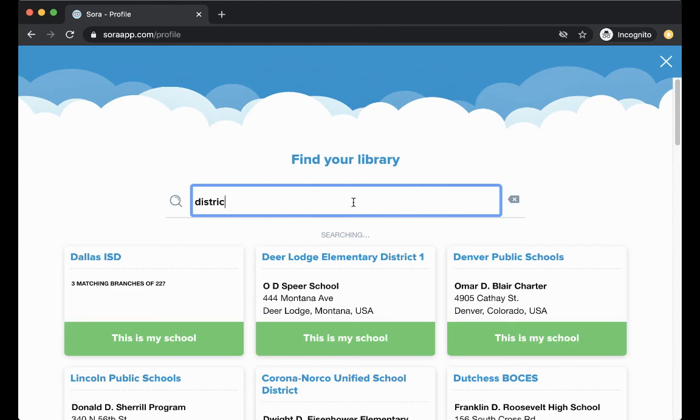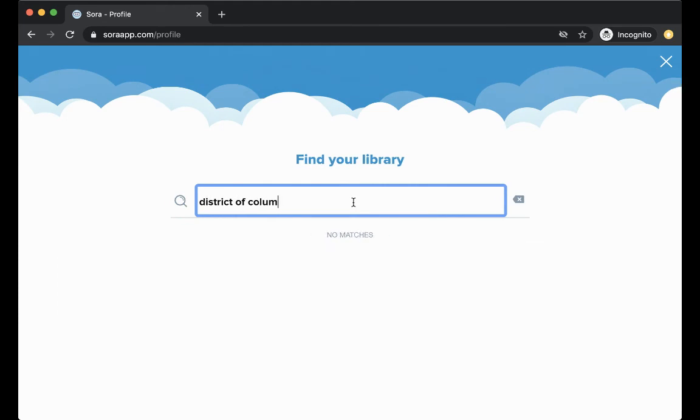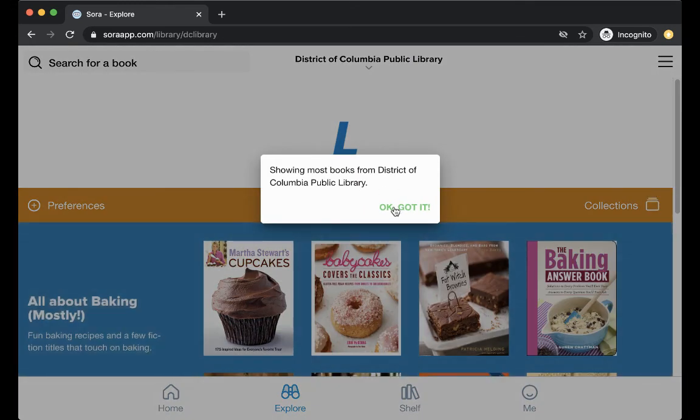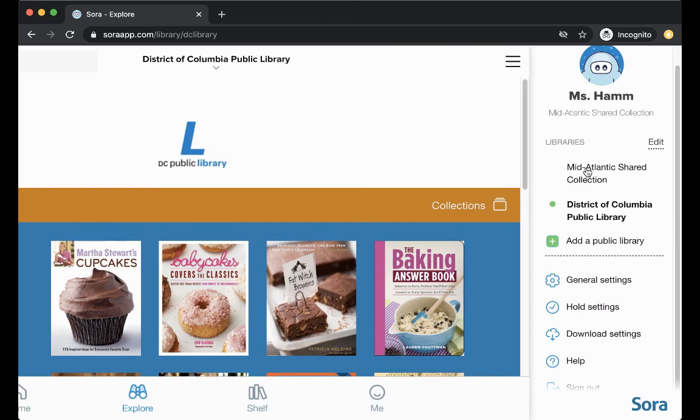Type in District of Columbia, choose the public library — not the public school — click 'This is my library,' and confirm. Then it's super easy because when you sign into Sora, you can actually see both collections at the same time, so you can see all of the eBooks you have access to as residents of DC.